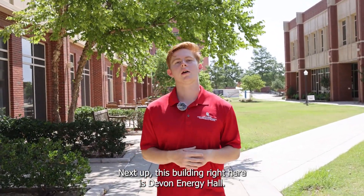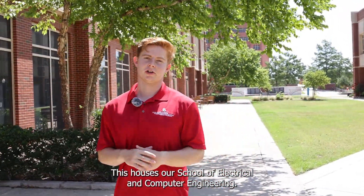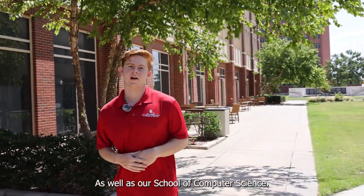Next up this building right here is Devon Energy Hall. This houses our school of electrical and computer engineering as well as our school of computer science.